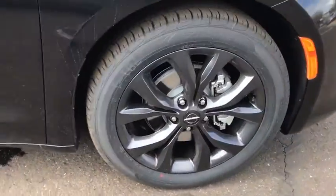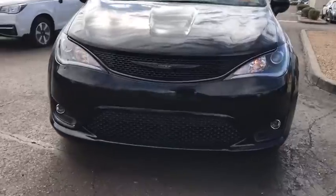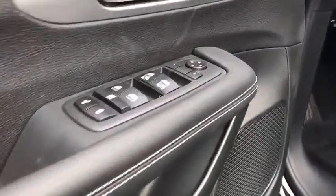Here are some of this vehicle's great options: traction control, power liftgate, steering wheel audio control, remote engine start, stability control, anti-lock braking system, backup camera, keyless entry, Bluetooth, adjustable steering wheel, power steering.